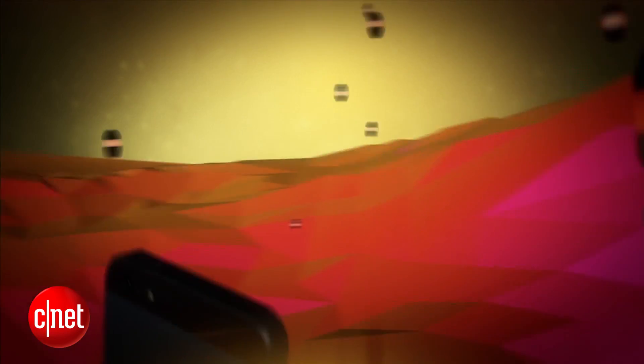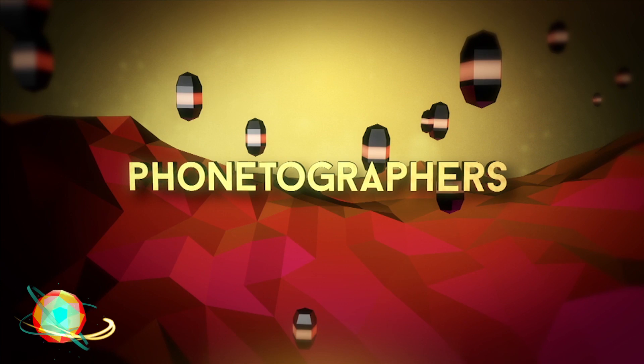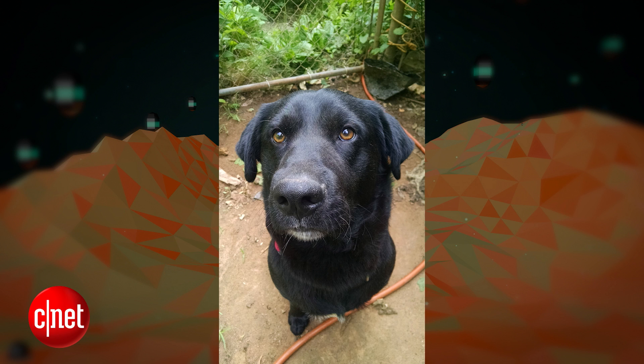Let's talk about our phone-tographer of the day. Today's phone-tographer is Bree, who took this adorable picture with her Droid Mini. Bree writes to us and says: Hey TD, I wanted to share this wonderful picture of my boy Malo. This was taken with my 4G LTE Droid Mini, and you have my full permission to use this on the show. Who's a good boy, Malo? He's a good boy. You are. That is a really cute dog.